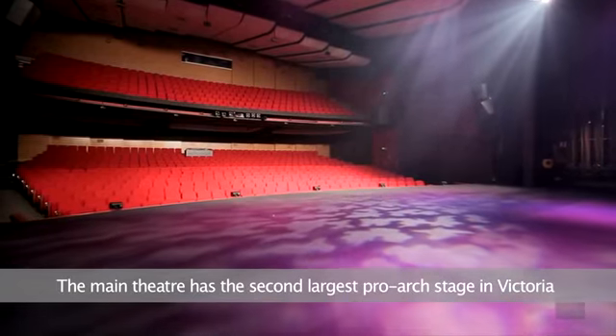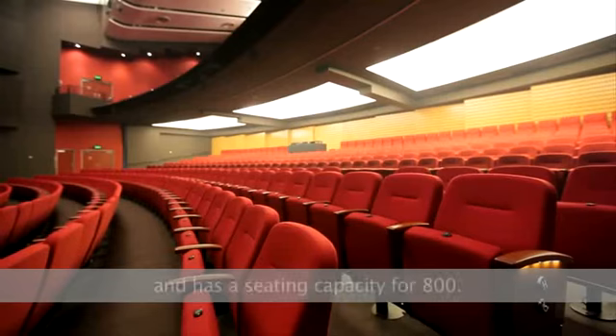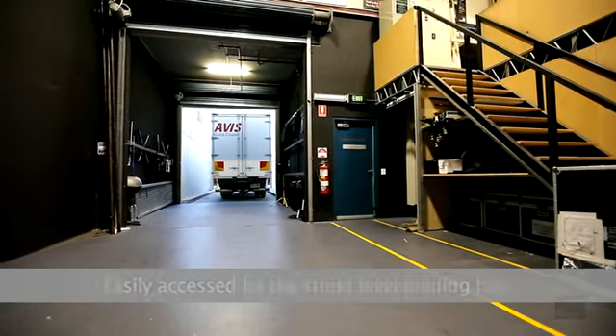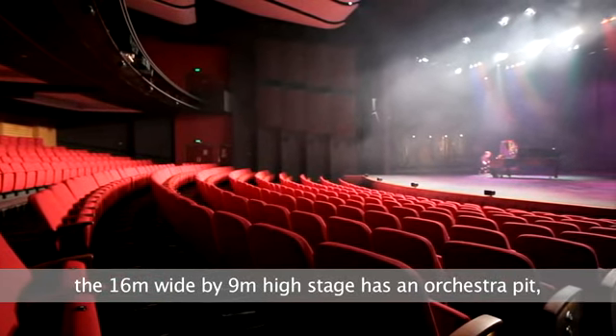The main theatre has the second largest pro-arch stage in Victoria and has a seating capacity for 800. Easily accessed by the street level loading bay, the 16 metre wide by 9 metre high stage has an orchestra pit.